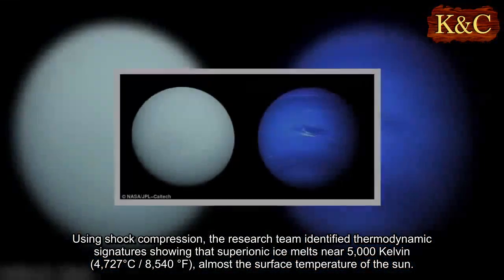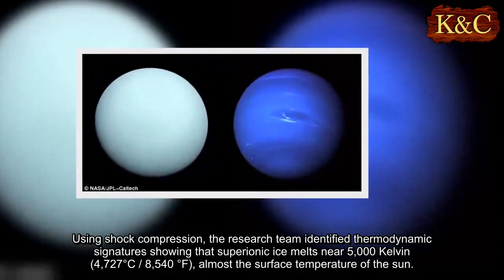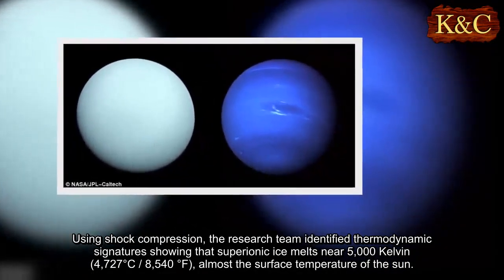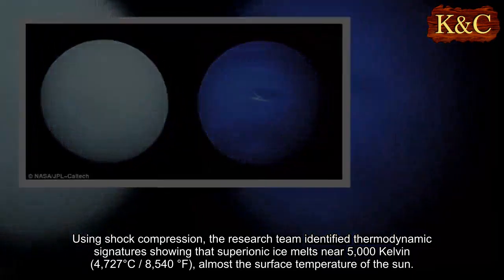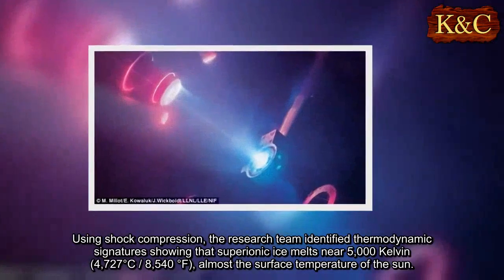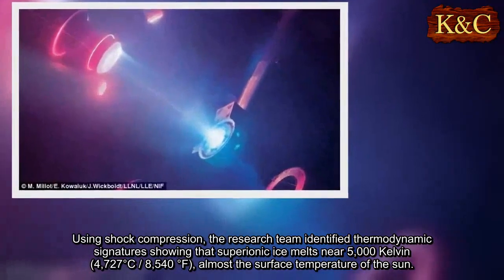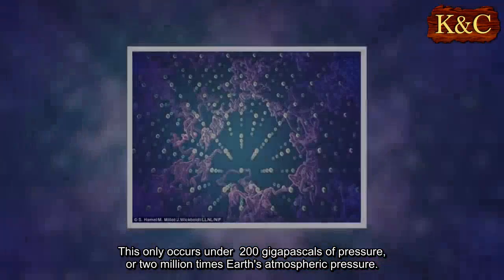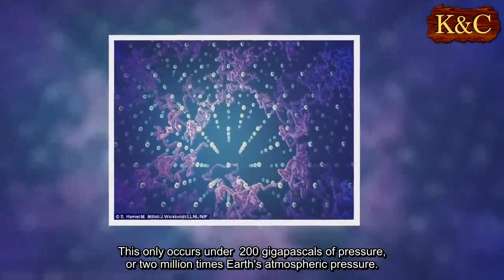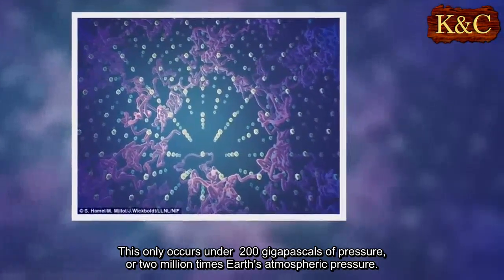Using shock compression, the research team identified thermodynamic signatures showing that superionic ice melts near 5000 Kelvin — 4727 degrees Celsius, or 8540 degrees Fahrenheit — almost the surface temperature of the Sun. This only occurs under 200 gigapascals of pressure, or 2 million times Earth's atmospheric pressure.